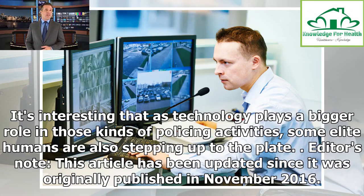It's interesting that as technology plays a bigger role in those kinds of policing activities, some elite humans are also stepping up to the plate.